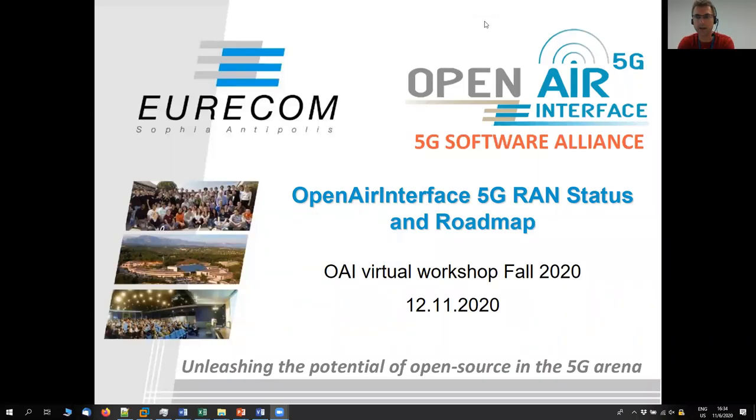Hello, my name is Florian Kaltenberger. I'm an assistant professor at Uricom and also the general secretary of the Open Air Interface Software Alliance, and it's my pleasure to present to you today the status of the 5G radio access network and the roadmap ahead.